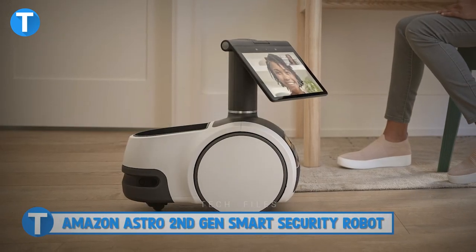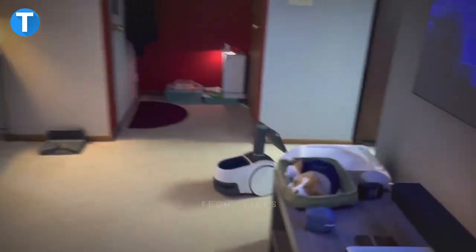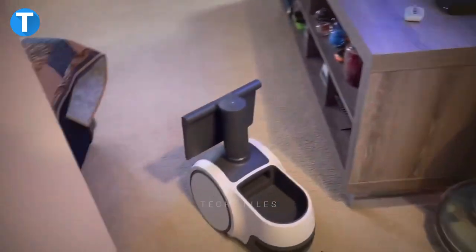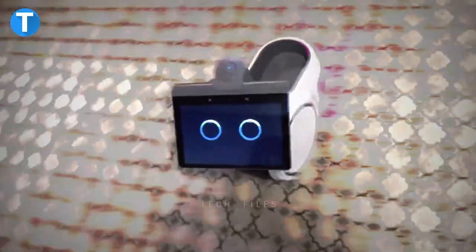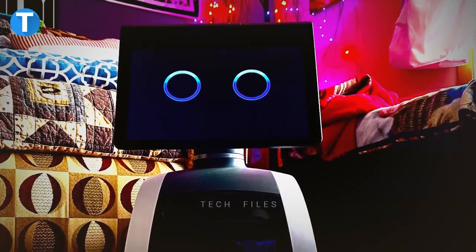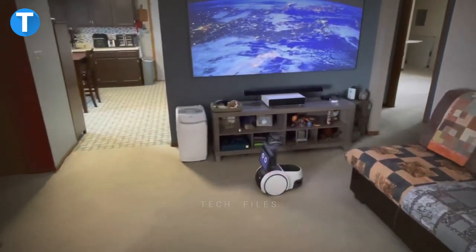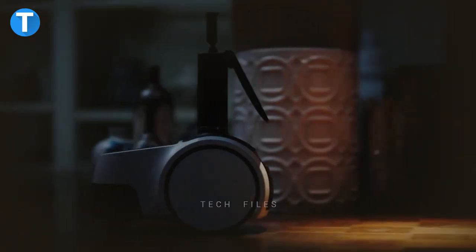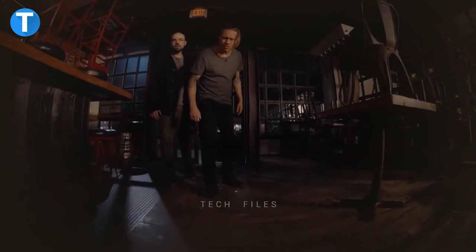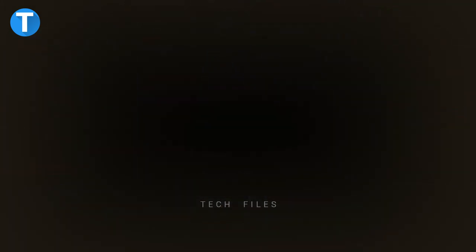Amazon Astro Second Gen Smart Security Robot. Astro is your new home monitor for when you are in or out of the house. With a built-in camera system and an interactive speaker, the robot listens to you and obeys every command you give it, thanks to advanced navigation technology. The Astro easily finds its way around your home without bumping into obstacles, and when it's done for the day the robot automatically navigates itself to the charging station. You can send Astro to inspect parts of the house, and it is also programmed to easily detect unrecognized people in your home. This robot costs around $999.